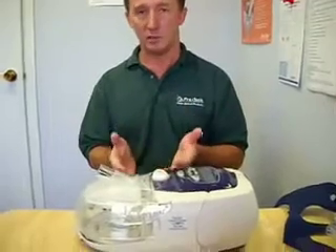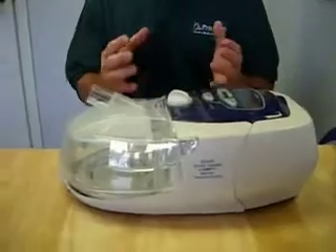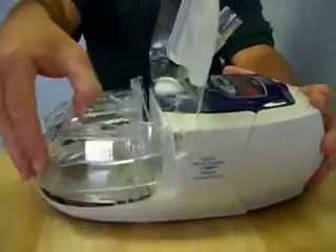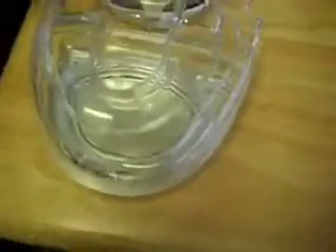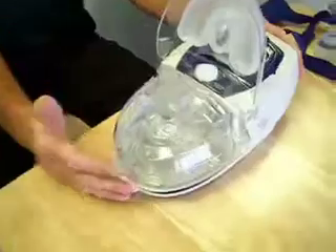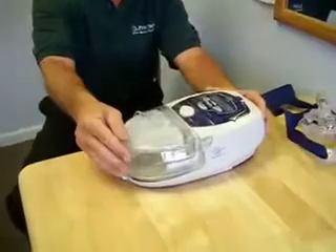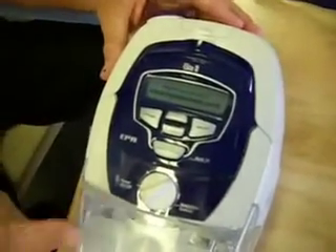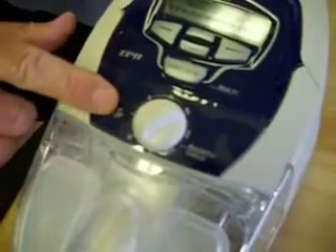Another common issue is nasal congestion or irritation. One of the most revolutionary things that's happened in the last five years is they started adding heated humidifiers to CPAPs. In the beginning they didn't use humidifiers at all, then they started using what was called a cool passover humidifier where you just put water in the tank. This is your humidifier chamber here, and it can serve as a cool passover if you don't turn the heat on. So if you're having nasal congestion, dryness, a sore throat, or bloody remnants when you blow your nose, I would suggest talking to your doctor about using a heated humidifier.